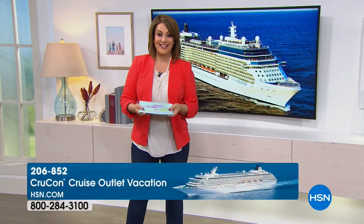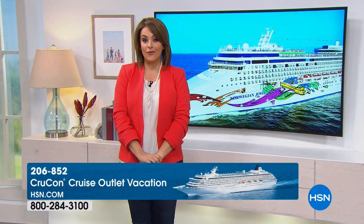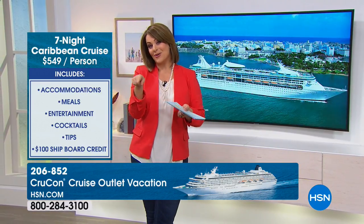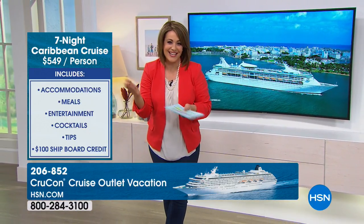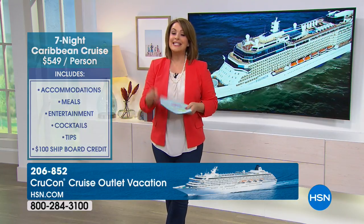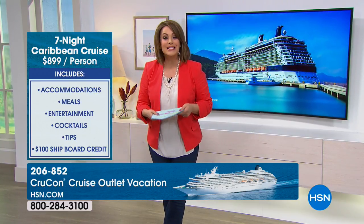Are you yearning for a little break from reality and a great getaway to spend quality time with your loved ones? HSN is partnering with CrewCon Cruise Outlet to bring you an amazing offer on Celebrity Cruises. For $899 per person, you can enjoy a seven-night Caribbean cruise in a balcony cabin sailing from Miami on December 15th. This offer includes all your meals, Broadway-style entertainment, all your drinks including alcohol, gratuities, and a $100 shipboard credit — extras valued at $1,200 per cabin.